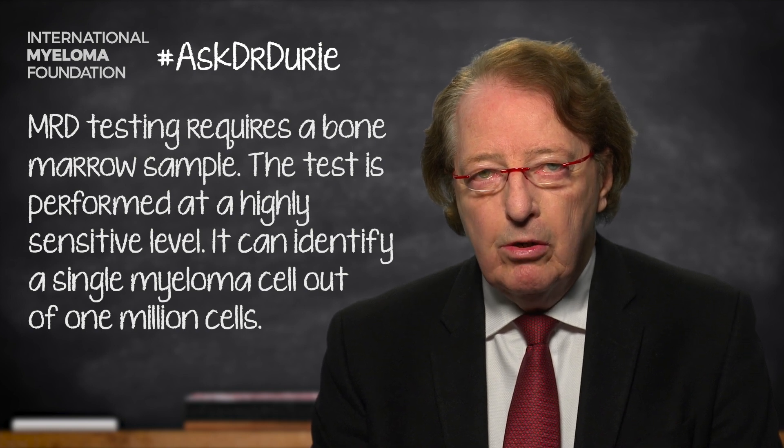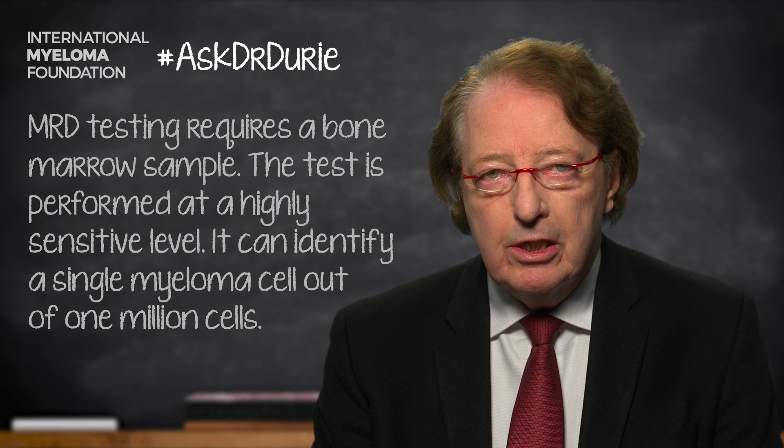One can look to see if one out of a million cells is a myeloma cell. If this testing is negative, such that there are zero or no myeloma cells present,